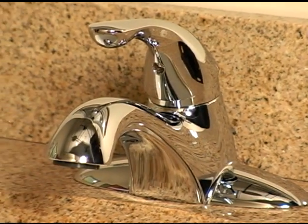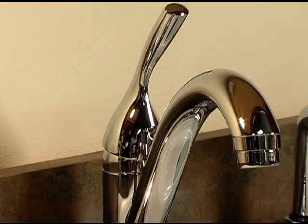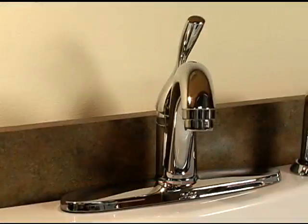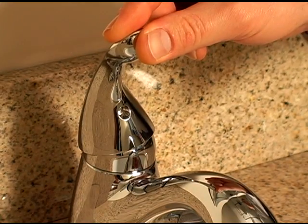The straightforward construction and one-piece supply lines make Delta faucets with diamond seal technology simple to install. All the parts are included in the box. No risers are required. You just need a wrench and a screwdriver.